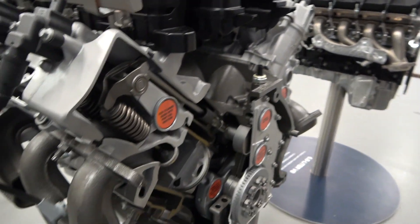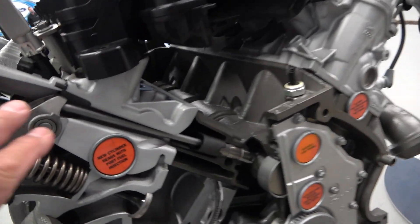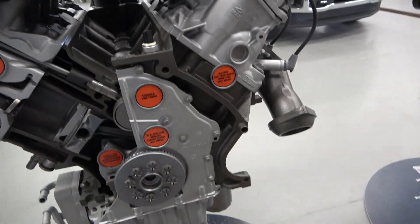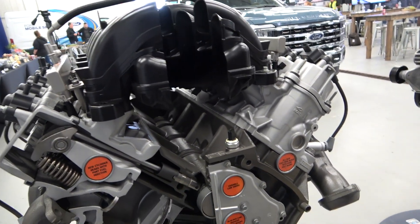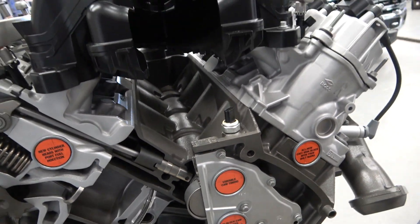Back in the day, Cadillac had a 500 cubic-inch engine, and a 472 too. Now everybody's getting really efficient. With the pushrod design — tappet and rod, hydraulic roller camshaft, roller lifters — that used to be exotic race car stuff. Now it's in a production truck engine. It also has a closed valley block to keep heat away from the base of the intake manifold.